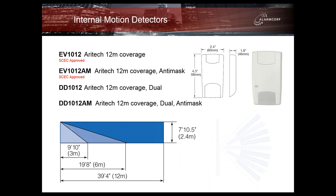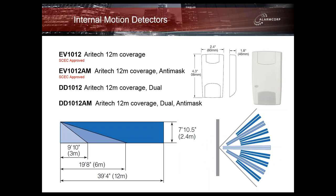Following on from the 100 series are the 1012 series detectors. They're available in a standard or anti-mask, a dual-technology, or a dual-technology with anti-mask. These detectors offer pretty much everything you would need in a 12-metre sensor for all your commercial or high-security applications. The EV1012 and the 1012AM are also SCEC approved. All of these detectors offer full, no-gap coverage from directly under the sensor to the maximum range.